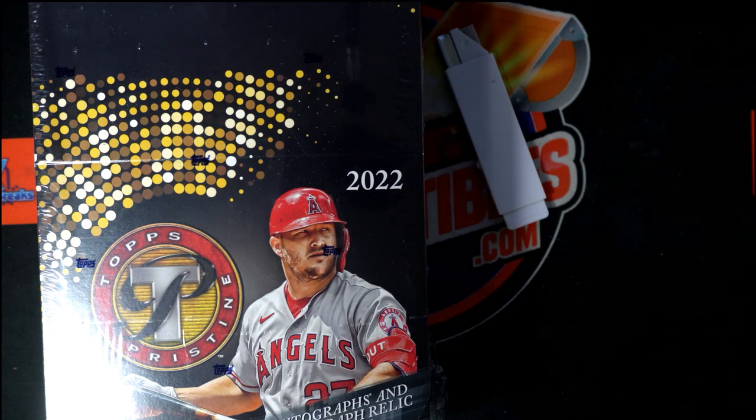Here we go, pristine baseball - let's get a monster hit out of this thing. We're gonna start this off with a filler. We're gonna have two winners coming up out of this filler, and then we'll actually start randomly to see who gets which team. We got a bunch of different fillers for different breaks coming up - getting close to ripping it open.